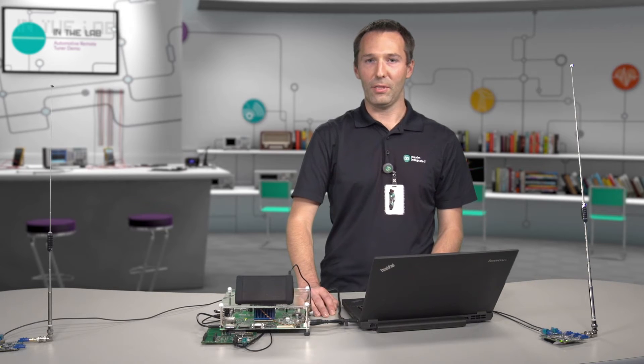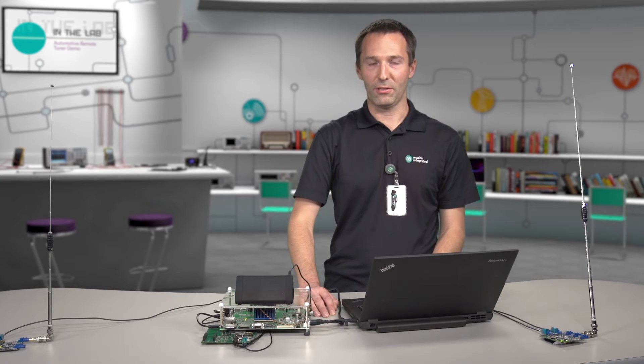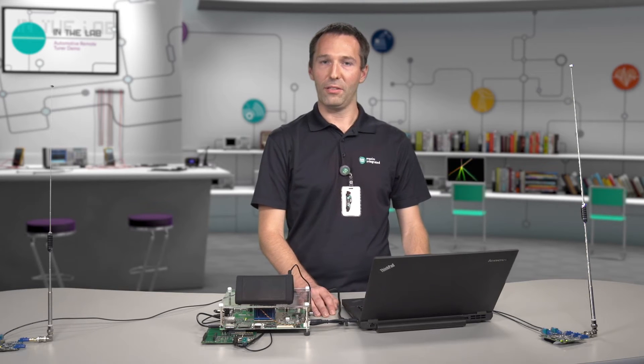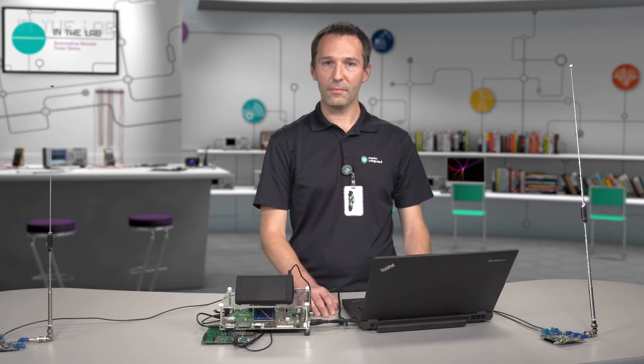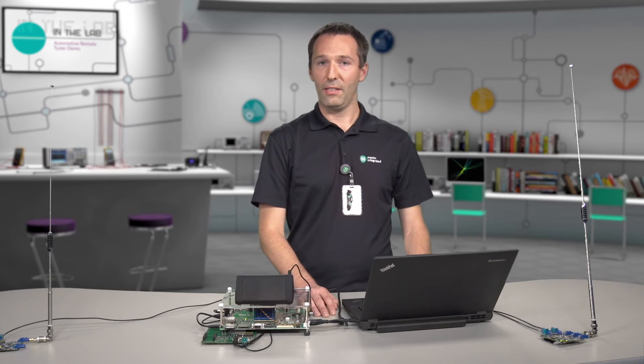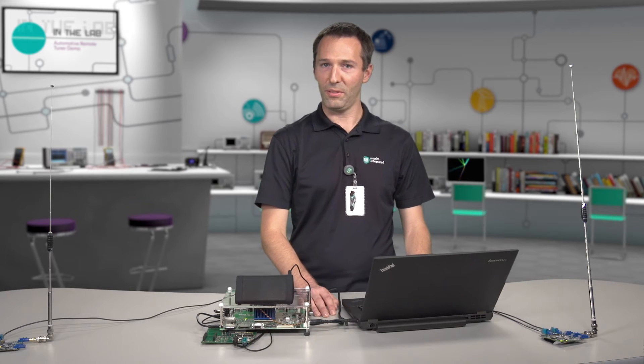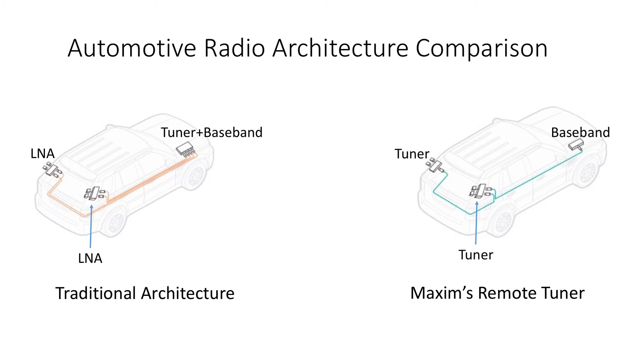These features have combined to motivate Maxim to create a new radio architecture, which we call Remote Tuner. In a traditional radio, most of the complexity is concentrated in the head unit in the center console. The antennas may be located anywhere around the car — oftentimes in the rear window, as is shown in the figure. Multiple antennas are used, and each antenna requires its own cable routed from the rear of the car to the front. In addition, each remote antenna has an LNA, which is required to maintain good performance.